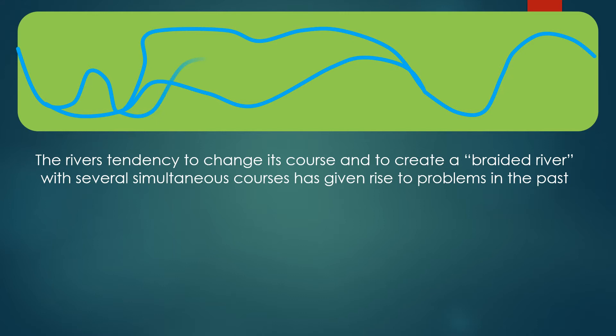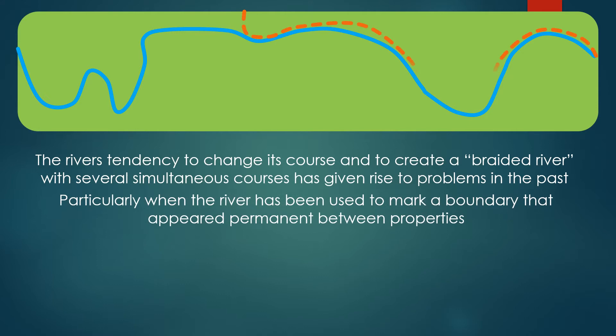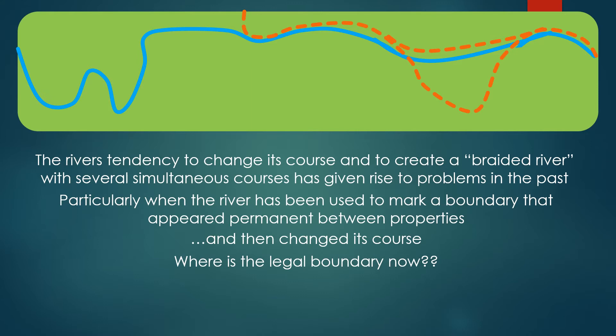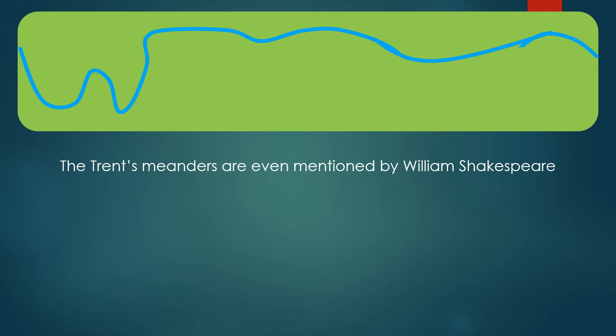The tendency to change its course and create a braided river with several simultaneous courses has given rise to some problems in the past. The river has been used to mark a boundary that appeared permanent between properties, and then the Trent changed its course. The Trent meanders are even mentioned by William Shakespeare.